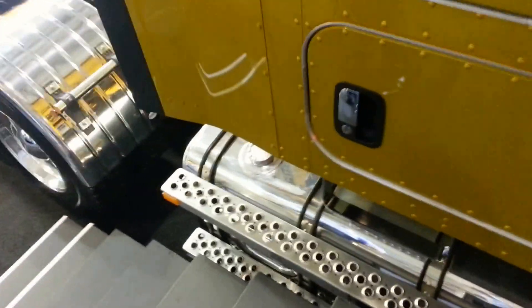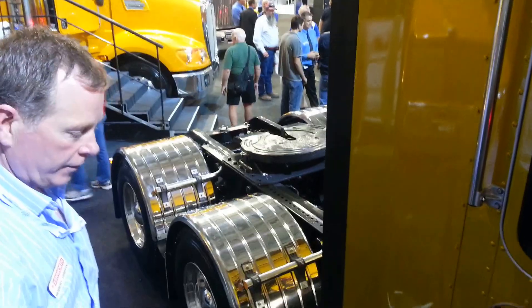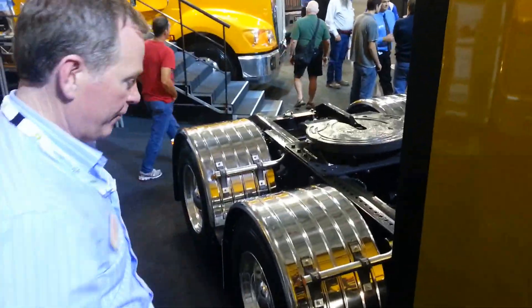This particular unit is specced with the 60 inch aerodynamic sleeper, for people that are going to require a large bunk area for long durations away from home.